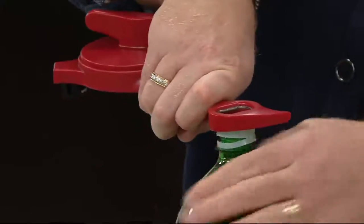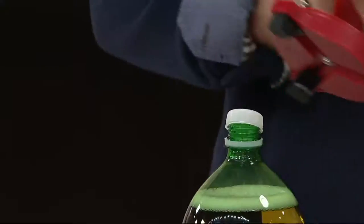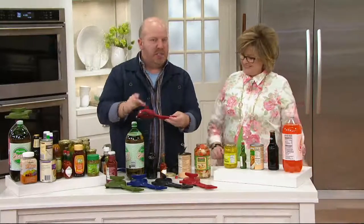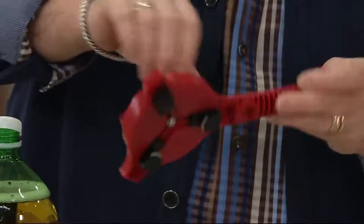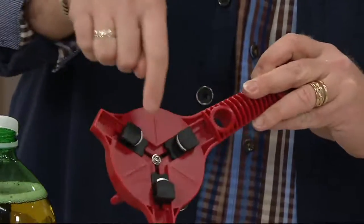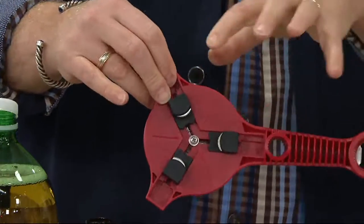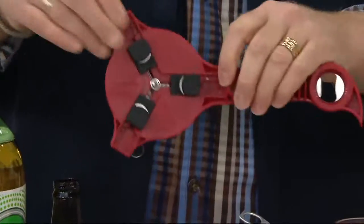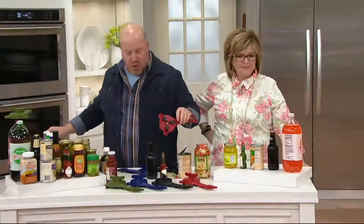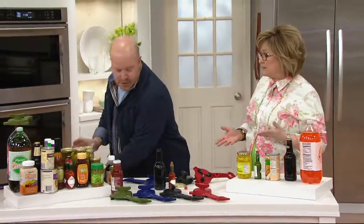We call it the five-in-one because it handles five things you need to open, all in one unit. With this patented technology, no matter how easy it is to twist, wherever you stop, those three stainless steel teeth lock into place. That's better than any silicone grip — this creates the leverage for you, and that's what makes it special and very customizable.